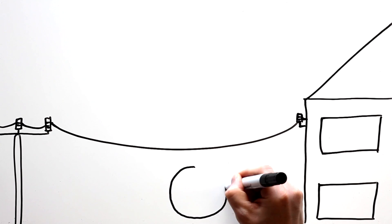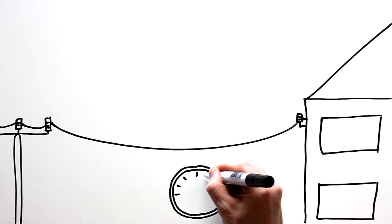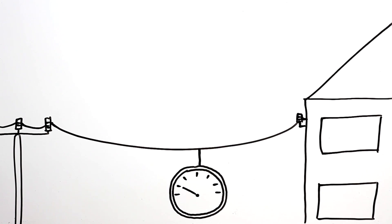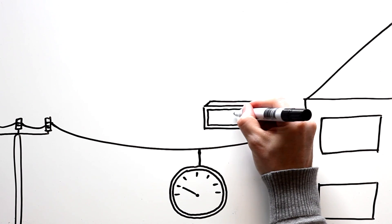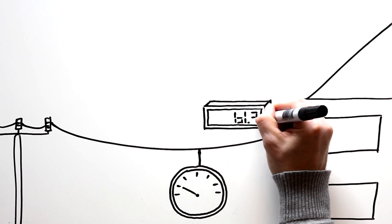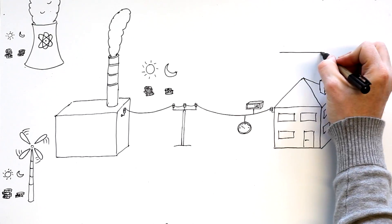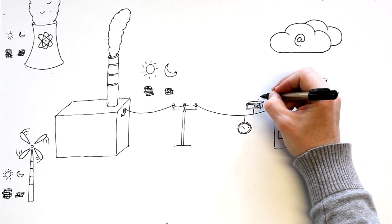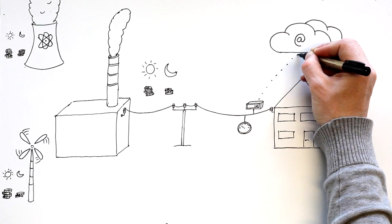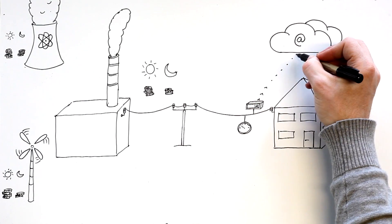To know how much to charge, the power company installs a meter in your home that measures how much electricity you're using. Today you can buy personal energy monitoring devices that measure how much electricity you use. These personal monitoring devices can be connected to the internet, allowing your electricity consumption data to be streamed to and stored in your private cloud.